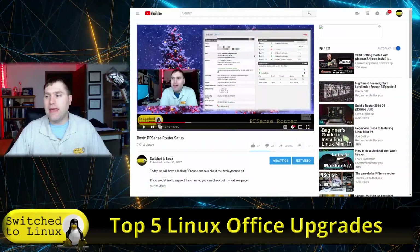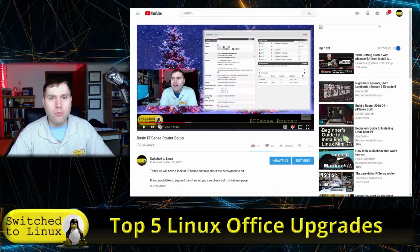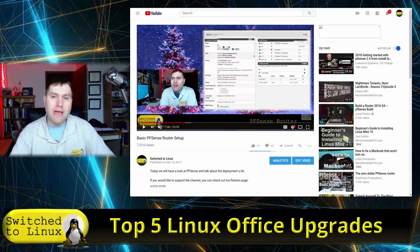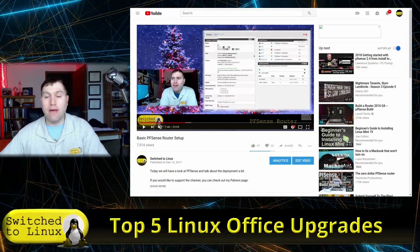PFSense is one of the best things I have in my office. We have a video explaining my settings, how I built it, and what you'd want to pick up. You can set this up for a couple hundred bucks, and it is well worth learning how to do it and how everything works.